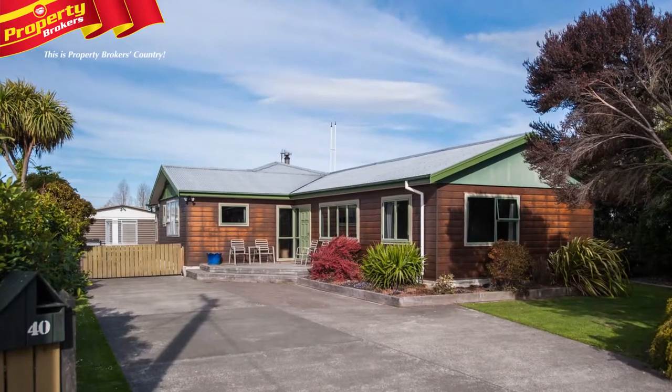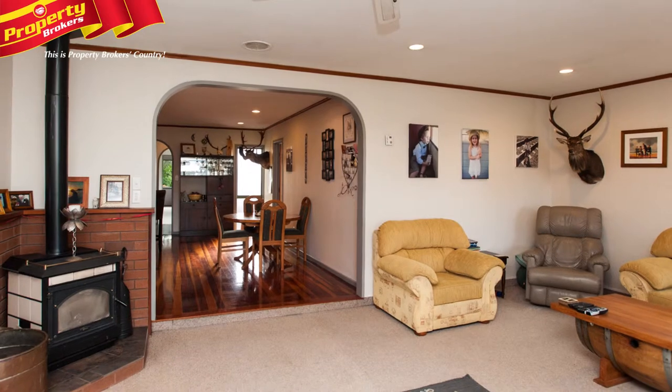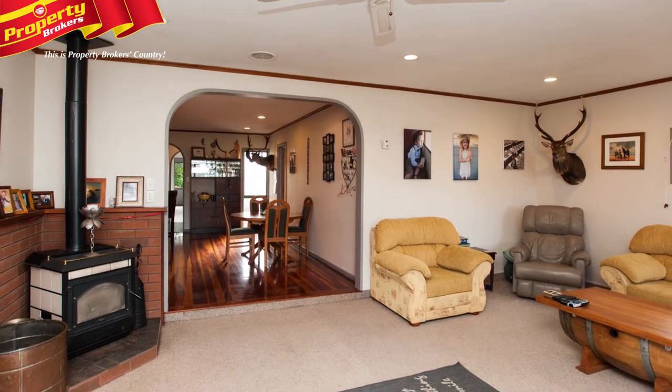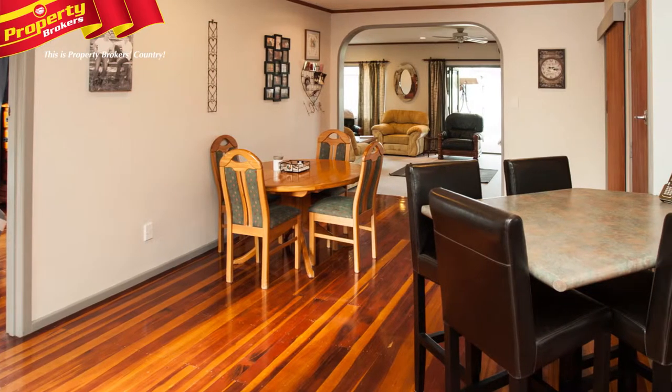Families will love this! Forty Jervois Road presents an exciting prospect for families who want to live in highly regarded Jervois town. These opportunities are rare, so make sure you view this before it's snapped up.